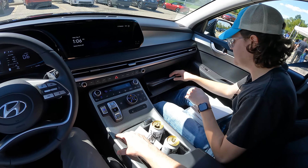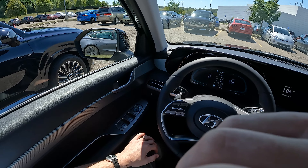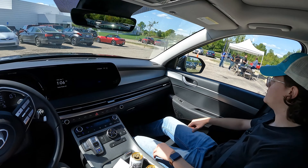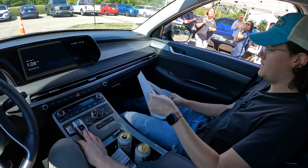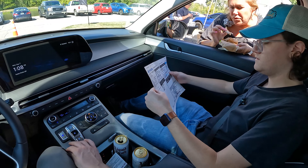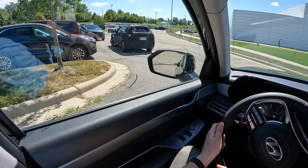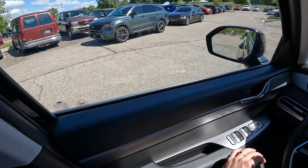We could drive over to the Hyundai lot and ask them for pricing, but that's a lot of work. Moment of truth — is it over fifty thousand dollars? Not even close. It is $43,660. I would have guessed more. So actually a pretty surprisingly low price. The only option listed is mats.